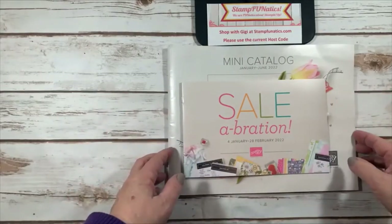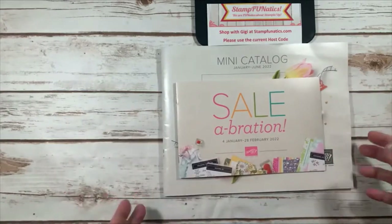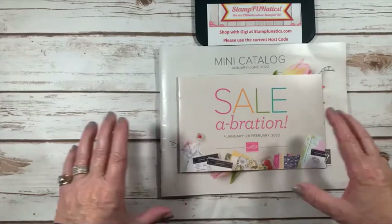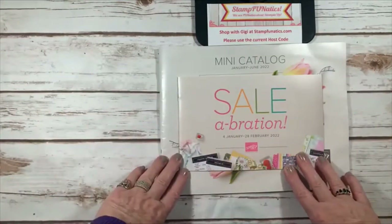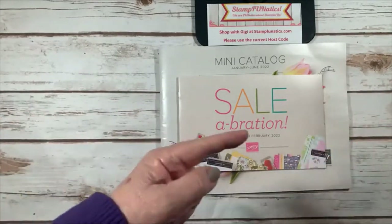Hi stampers, thanks for joining me today. I want to wish you a very happy new year. I've already put all my Christmas things away, organized, and purged some of my stamps, so I'm ready for new products and new creativity, and I hope to take you along with me.